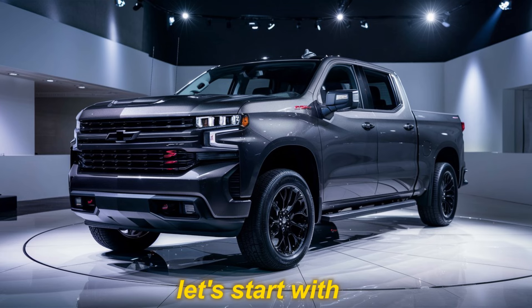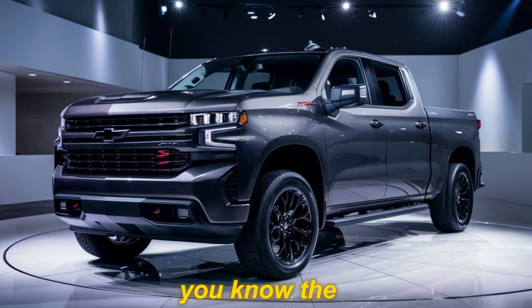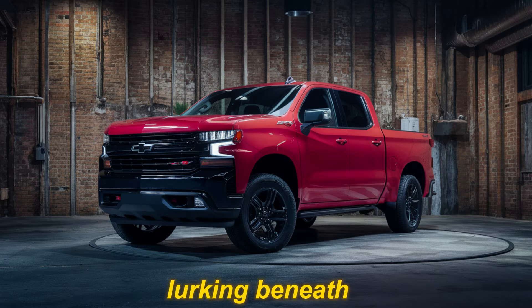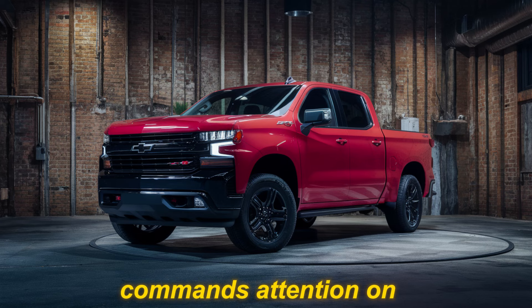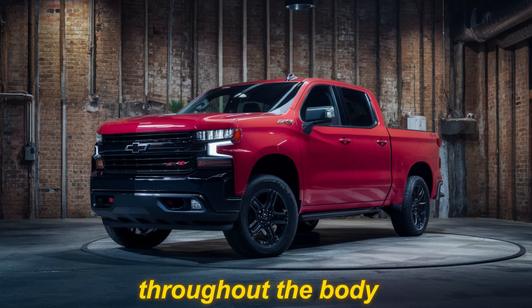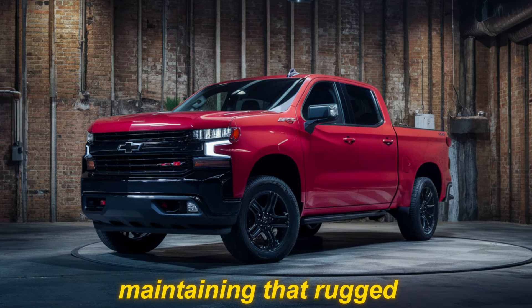Let's start with that head-turning exterior. From the moment you see it, you know the SS means business. It boasts a sculpted hood that hints at the power lurking beneath, and the signature SS grille with bold red accents commands attention on the road. Sharp lines and aerodynamic features throughout the body scream performance while maintaining that rugged Chevy truck look we all love.